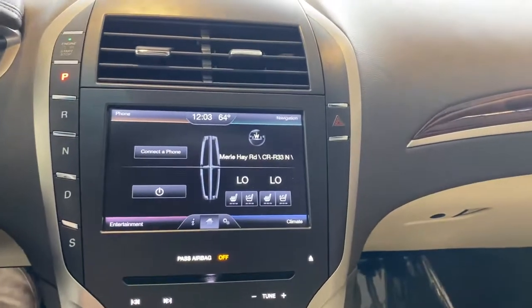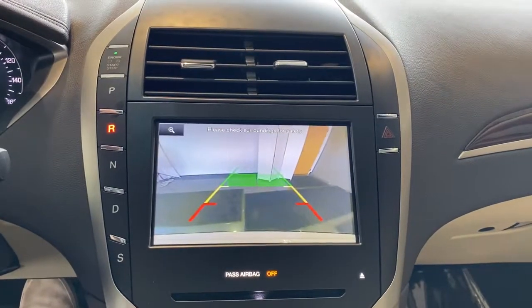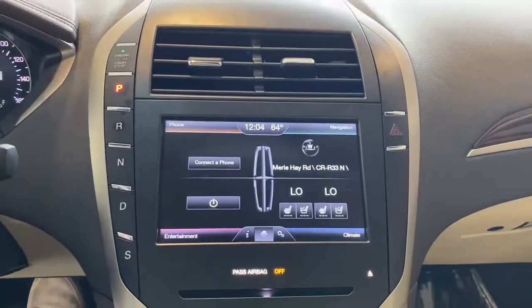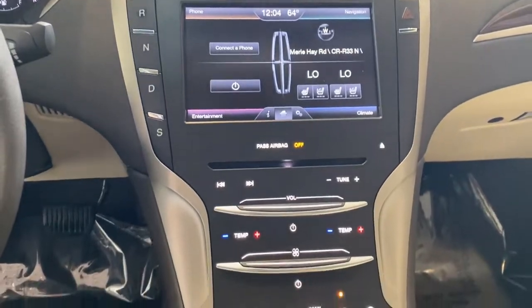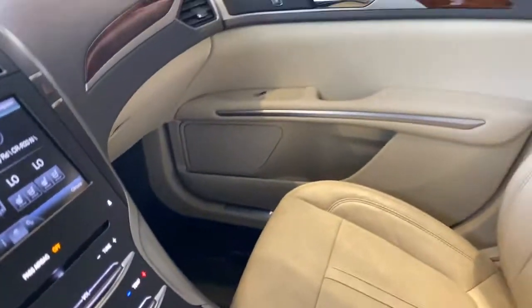Keyless entry, heated driver's seat, four-cylinder engine, cooled driver's seat, satellite radio, remote engine start, power passenger seat, heated mirrors, iPod, MP3 input, wood grain interior trim.